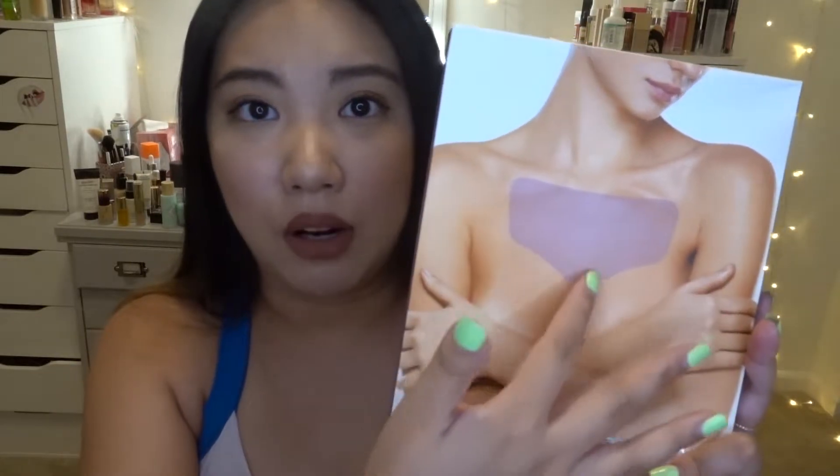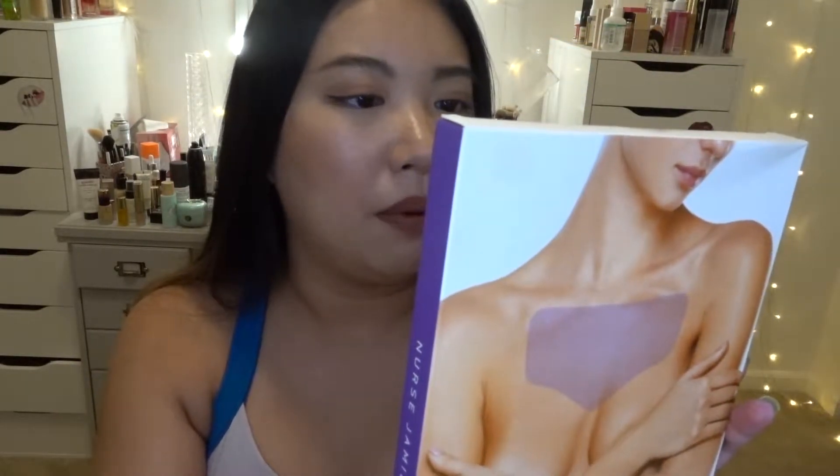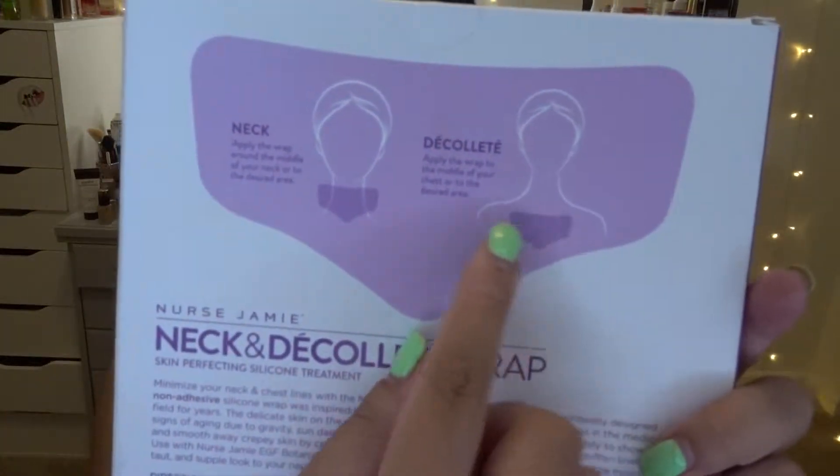I really wanted to try this neck and décolleté wrap because I've had some neck concerns since I was a teenager — something that I think is genetic — and I just don't want it to get worse. When I saw this product I thought yes, I need to try it. You can apply the wrap around your neck or the middle of your neck. I'm actually going to use it tonight right after filming.